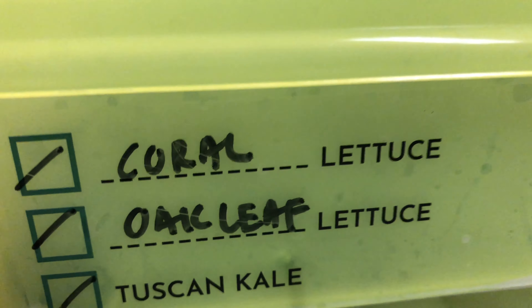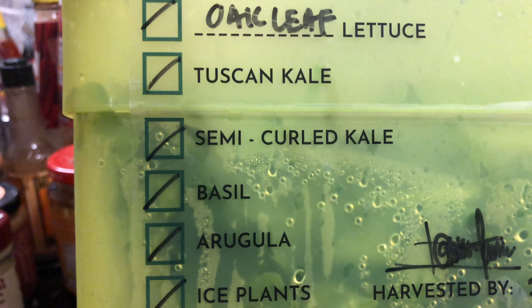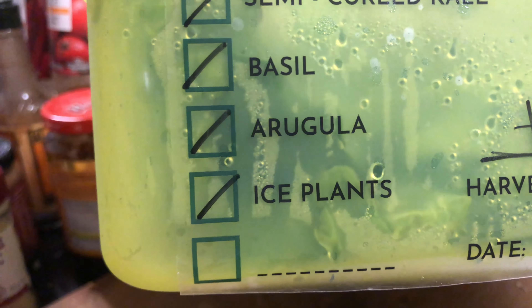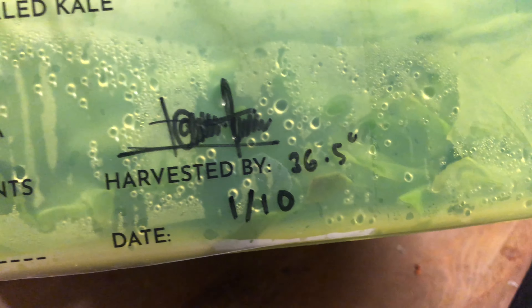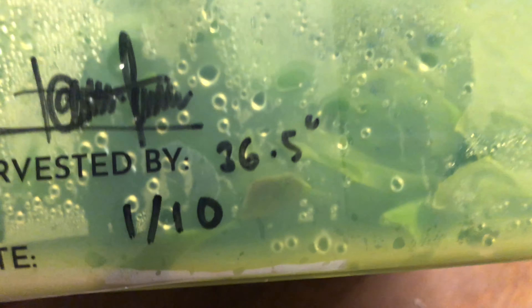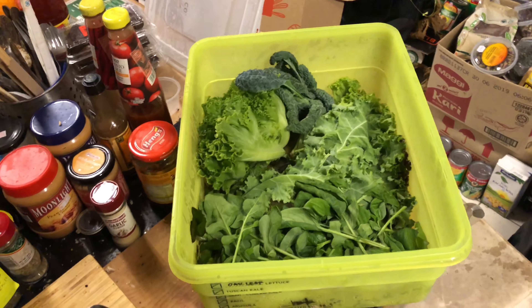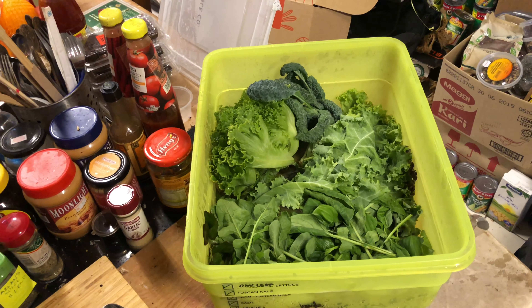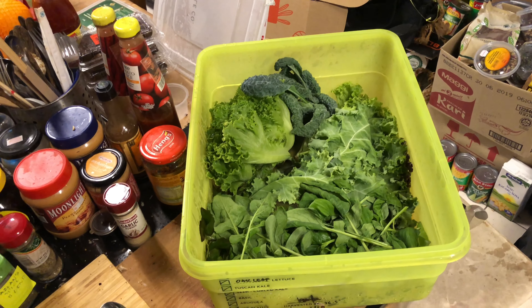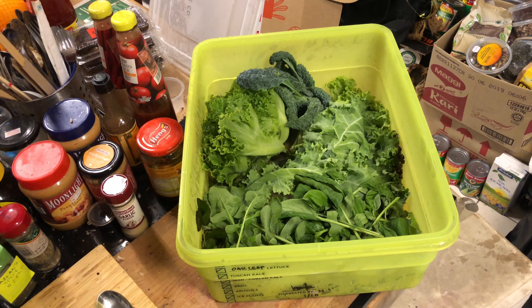We have coral lettuce, oak leaf lettuce, Tuscan kale, semi-curled kale, basil, arugula, and ice plants. It was harvested by 36.5 or something, and it was harvested on the 1st of October. I actually received this on the 1st of October last Friday, but I haven't touched it because I've been so busy, and I also had previously some technical issues with my iCloud.